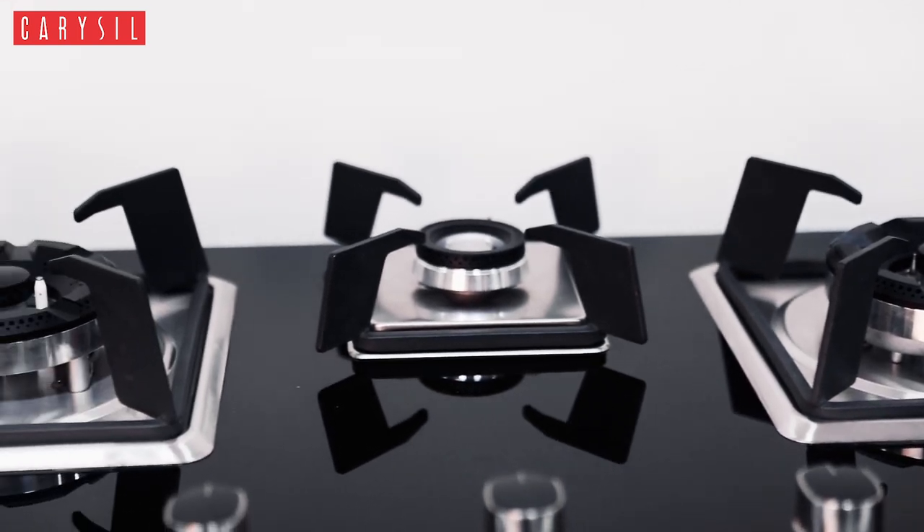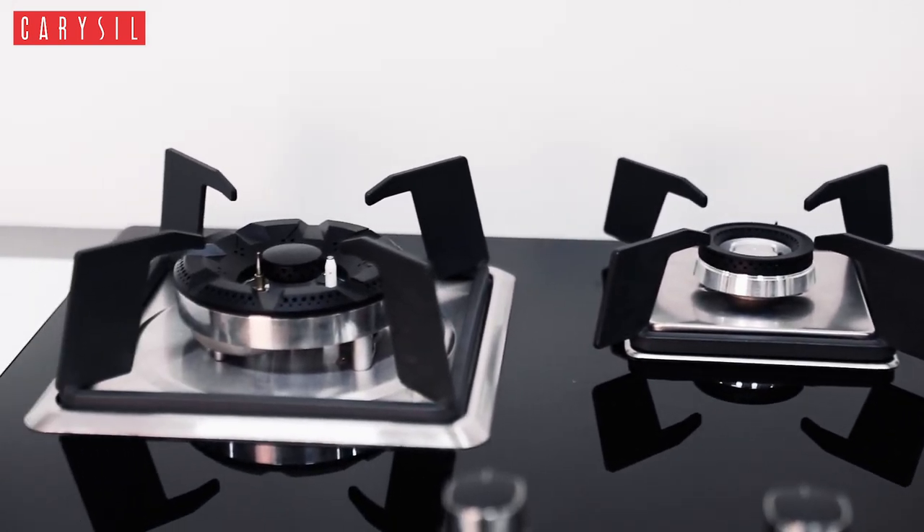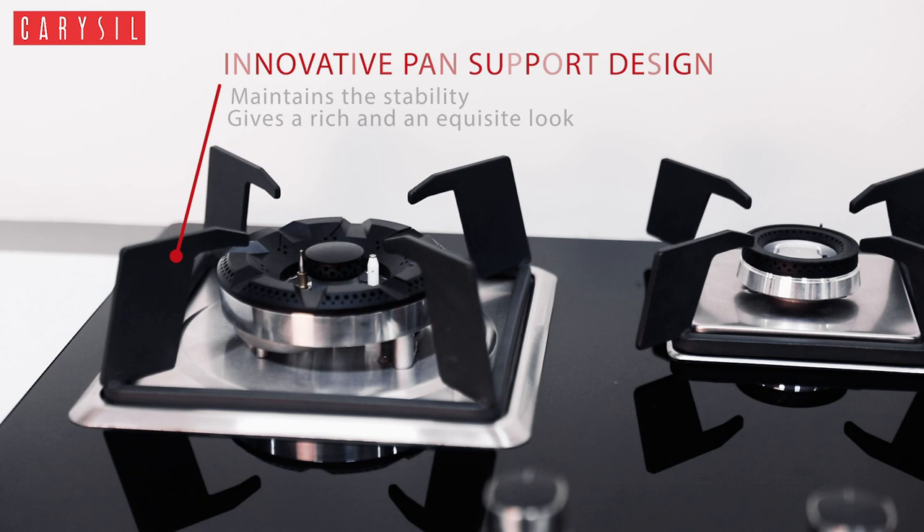Its attractive and innovative pan support design not only keeps your pan stable but also gives your kitchen a rich and exquisite look. Works like a jet, looks like a hardtop. Your one and only Carousel Tablet Top.